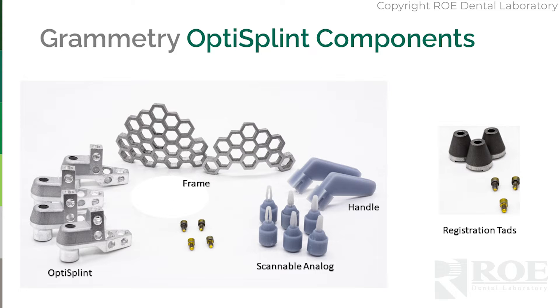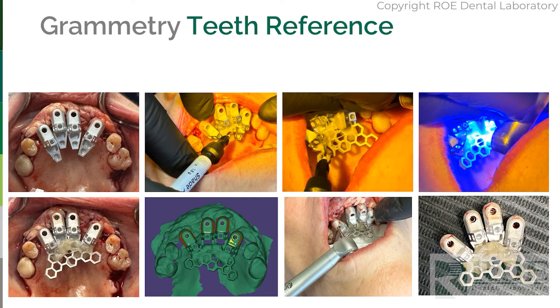Within Grammetry, there's a product called OptiSplend. This is the part that can replace photogrammetry. It's a simple scan body system with a frame that you lute together quickly, a handle that delivers the frame, scannable analogs if you have a prosthesis and you're doing a restorative protocol, and registration TADs — much like screws in photogrammetry — for preserving the bite. You can also use teeth, as we'll show in this quick example.